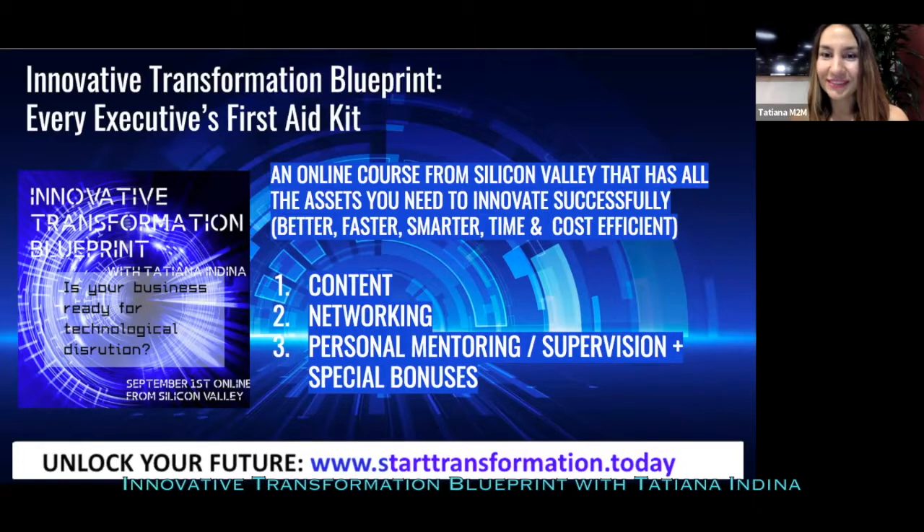This course consists of three main modules and three main assets: content, networking, and personal mentoring and supervision — plus very special bonuses that I'm going to tell you everything about in just a moment.